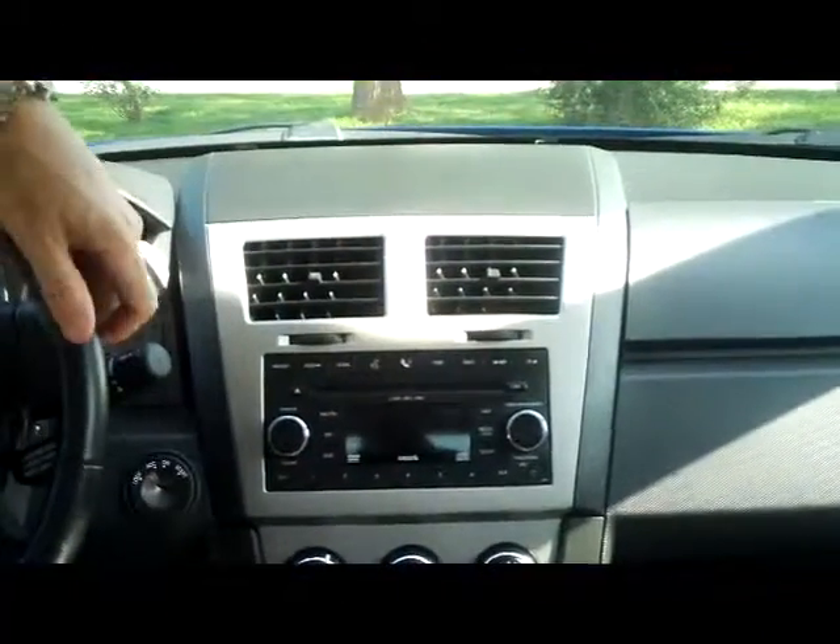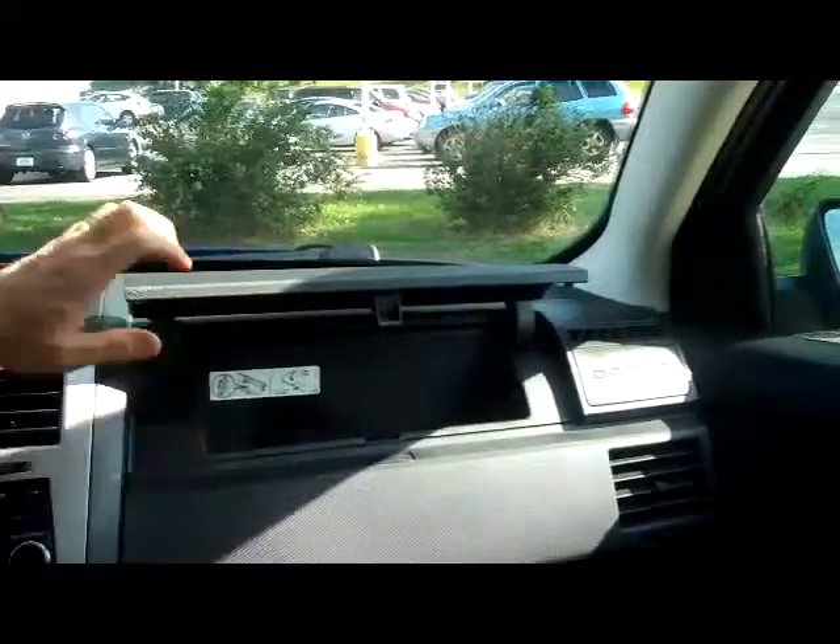AM FM CD player, day night mirror, and you also have the glove box — it'll hold sodas to keep them cool. Nice big glove box.